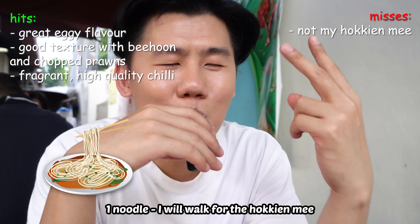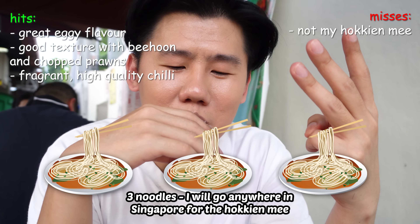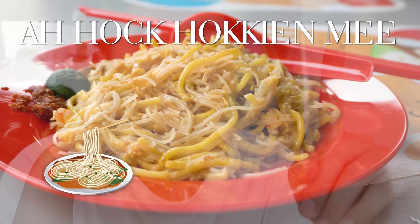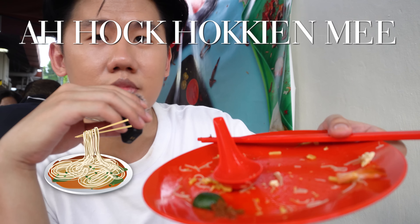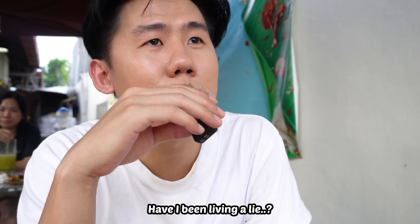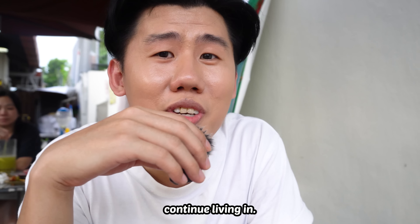One noodle: I'll walk for the Hokkien Mee. Two noodles: I'll take a bus. Three noodles: I'll go anywhere in Singapore for it. And this fried Hokkien Mee gets one noodle — still a nice bit of Hokkien Mee. I finished everything; it's not like it's bad. But my idea of Hokkien Mee is being challenged. Have I been living a lie? But even if it's a lie, it's a lie I want to continue living in.